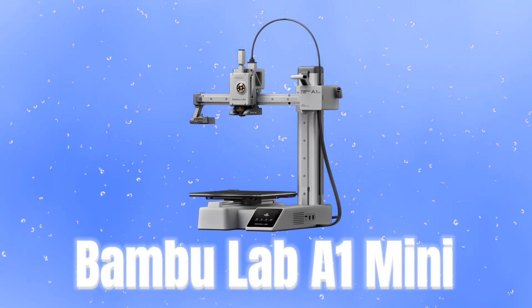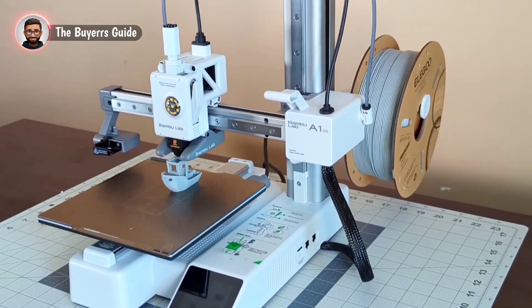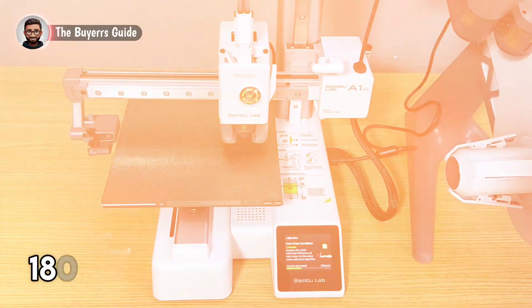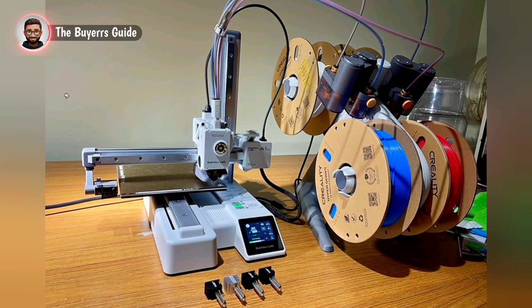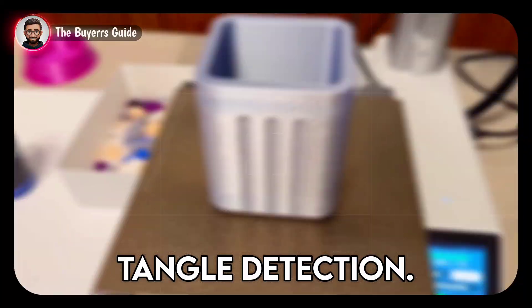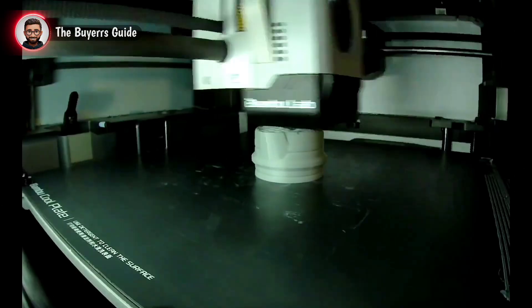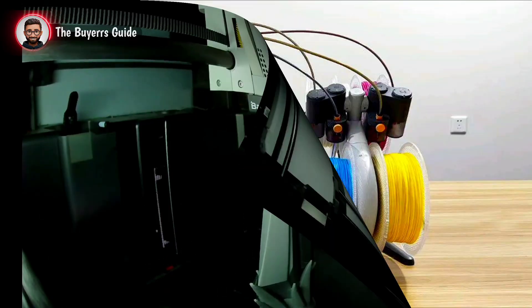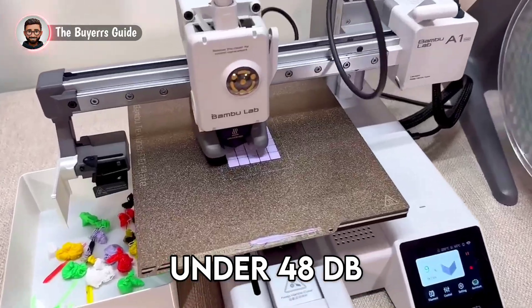Number 3: Bamboo Lab A1 Mini. At number 3, the Bamboo Lab A1 Mini Combo is a compact powerhouse for colorful creations. Want vibrant prints without the mess? Imagine quickly creating a detailed multi-color model on its 180 x 180 x 180 mm build plate. The included AMS Light system layers up to four colors with seamless transitions and includes clever filament runout and tangle detection. Its fast Core XY speeds reach 500 mm/s, delivering detailed prints instantly. Setup is a breeze with full auto-calibration, Z offset, and vibration compensation done in minutes. Weighing just 5.5 kg, it's perfectly desk-friendly, and its silent mode under 48 dB is ideal for home use.